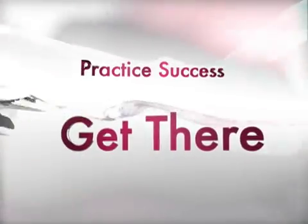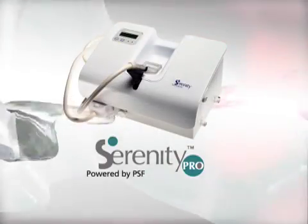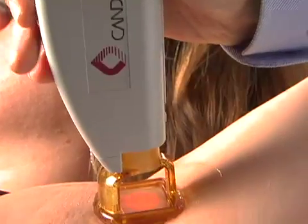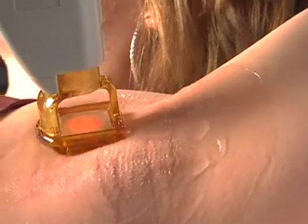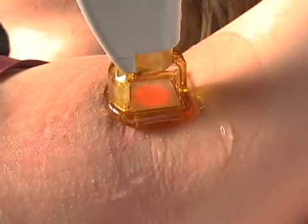Get there with Serenity Pro, increasing practice success by enhancing patient comfort. Beautiful doesn't need to be painful. Candela's new Serenity Pro incorporates PSF — pneumatic skin flattening technology — that works naturally to block pain during laser and intense pulse light treatments.